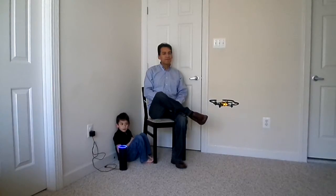Alexa, start drone pilot. Take off. Forward. Right.